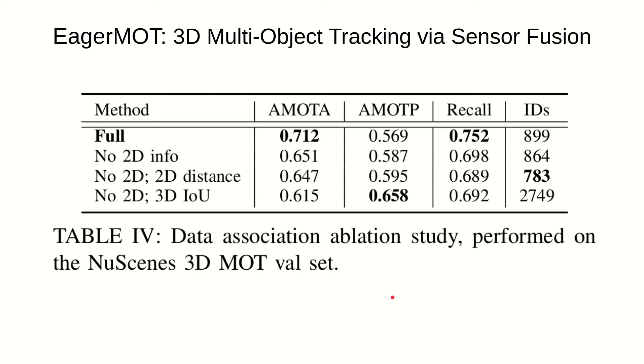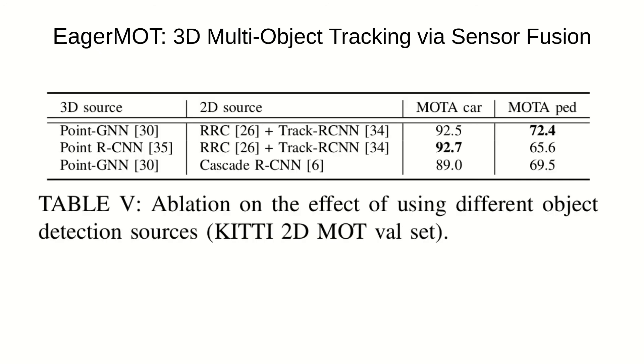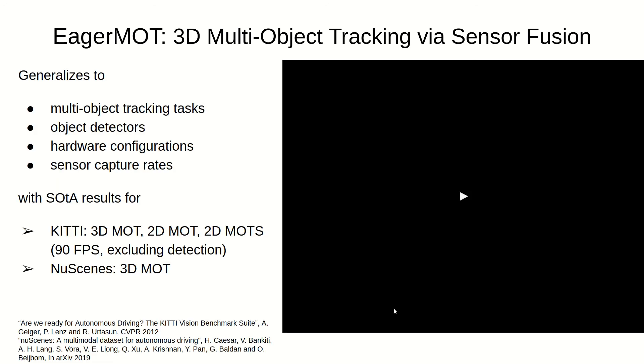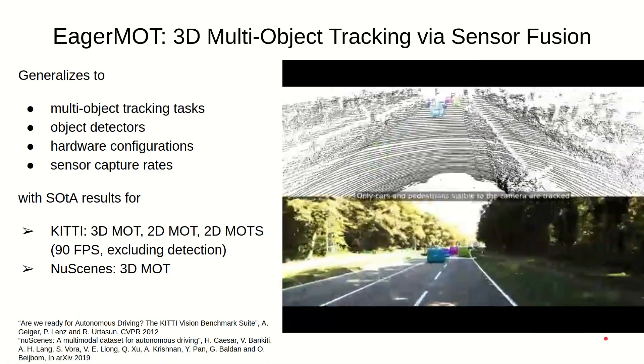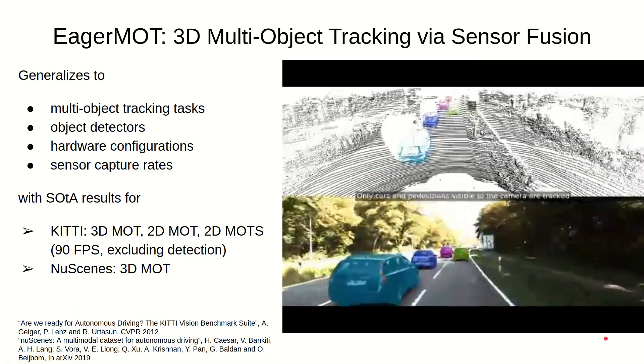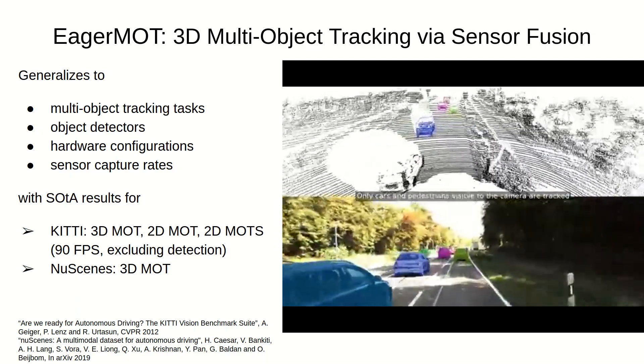The whole framework is extremely flexible. It works with different types of object detectors and different association metrics. Please check out our paper for more details on our ablation studies. The method also has no special requirements with regards to hardware. It can be easily plugged into existing datasets. We showed that it works with different hardware configurations, sensor arrangements, it can handle multiple cameras, and even different frame rates.